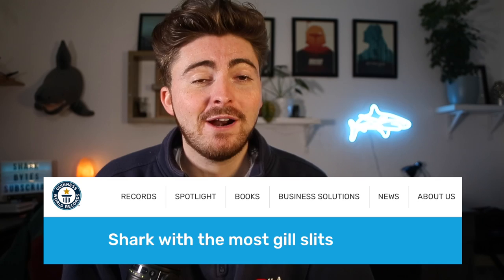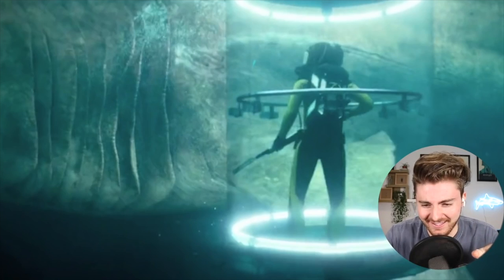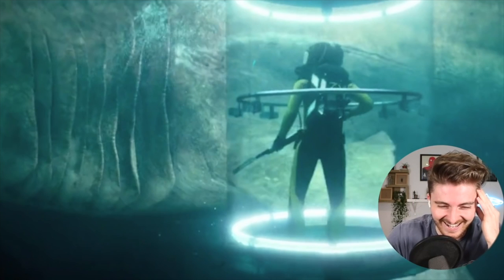This shark has seven pairs of gill slits — it's even in the Guinness Book of World Records for most gill slits on a shark. That is, of course, if you're not counting the gill slits on the Megalodon in the Jason Statham mega-film. How many gill slits has he got? He's got eight gill slits. Stupid film.